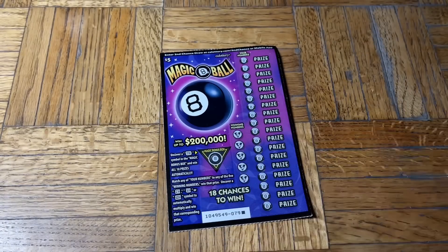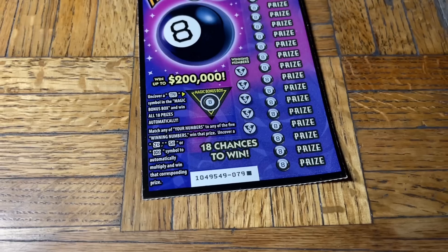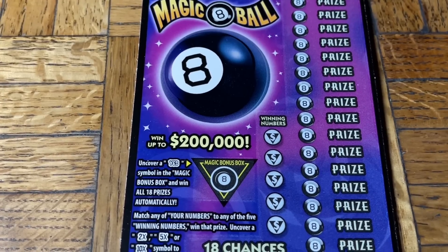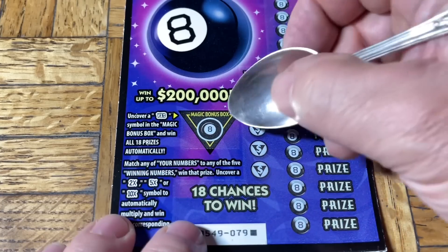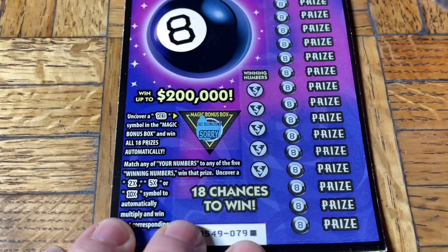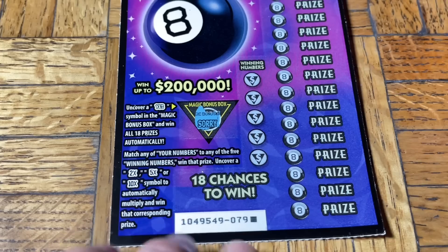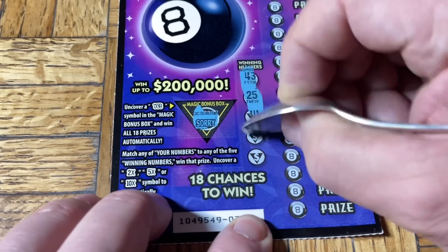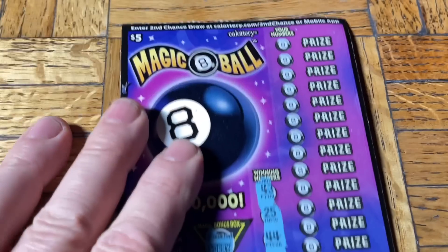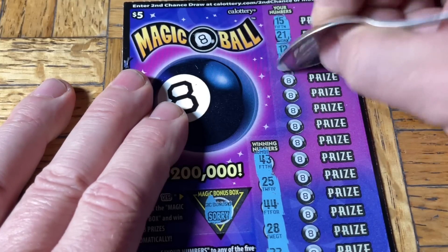All right, let's get down to the business of scratching tickets — wipe all the Moochie hairs off and put it away. The missed ticket from this morning's session: the Magic 8 Ball. In the middle here in the triangle magic bonus box we're looking for the word 'yes' — that would be a winner. To the right, we're looking for a match or a 2x, 5x, or 10x multiplier. Let's see: 43, 25, double 4, 28... 15, 21, 12, and double 1.